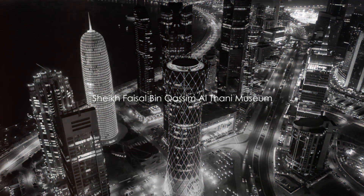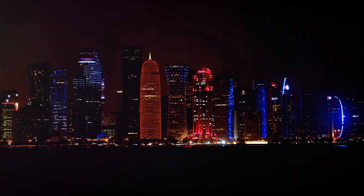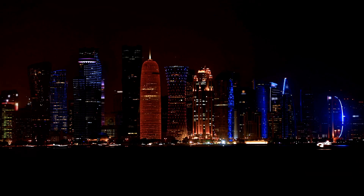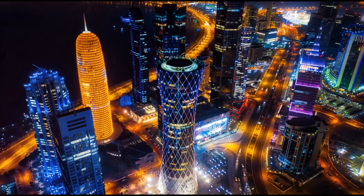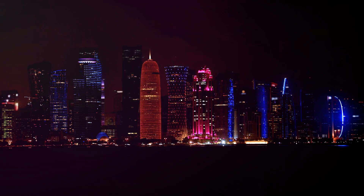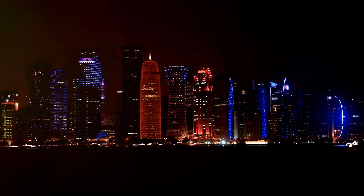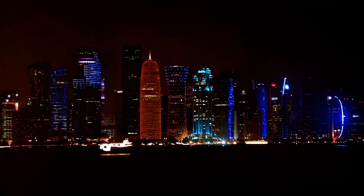Not far from here in Al-Rayyan stands the Sheikh Faisal bin Qasim Al Thani Museum. This private museum showcases a vast collection of Islamic art and artifacts, offering a unique glimpse into Qatari heritage. Also located in the Qatari Cultural Village is the Qatari Mosque — a beautifully designed mosque that is a serene place for reflection and appreciation of Islamic architecture.